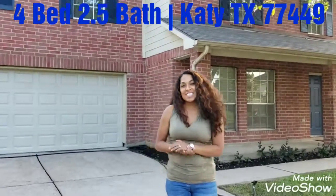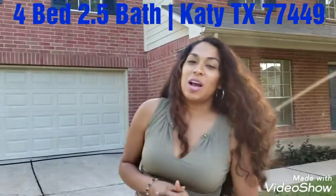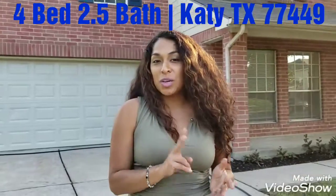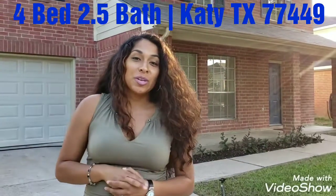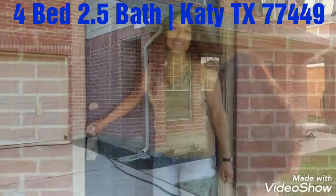We are here in Katy, Texas at another home. It is a four bedroom, two and a half bathroom, 2,500 square feet. It's a two-story in a nice neighborhood, and we wanted to show you all around. Let's take a look.